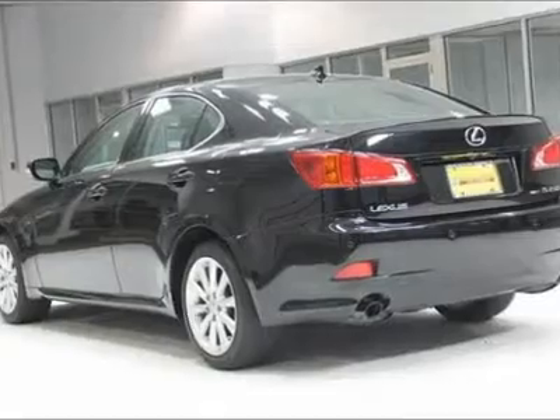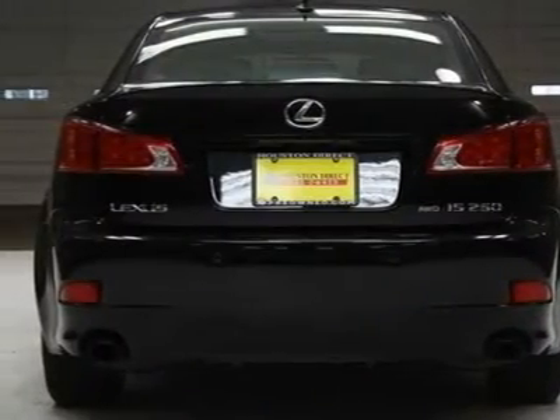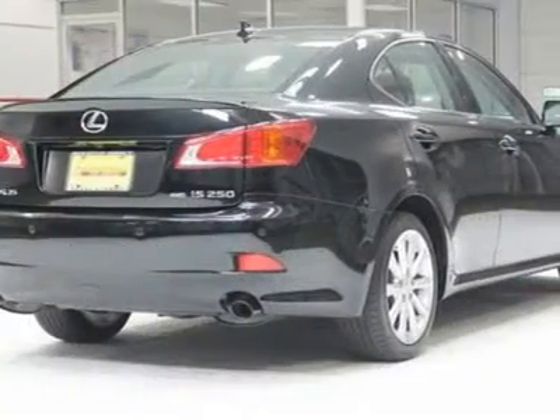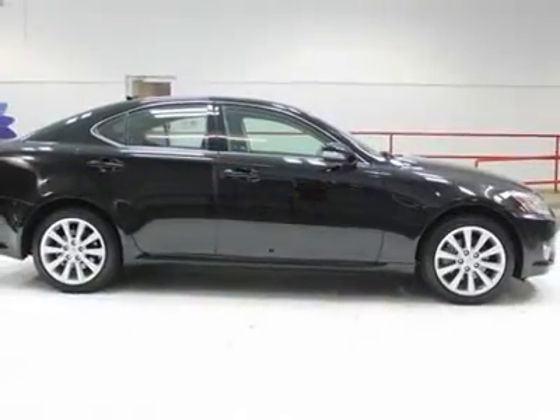17x 10-spoke aluminum alloy wheels, P225/45VR17 all-season tires, a temporary spare tire, one-piece color-keyed front and rear bumpers, and a low grille with color-keyed front air dam.